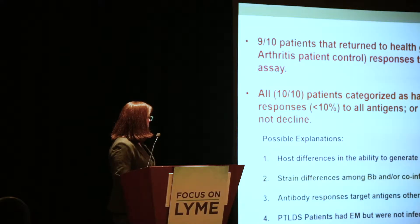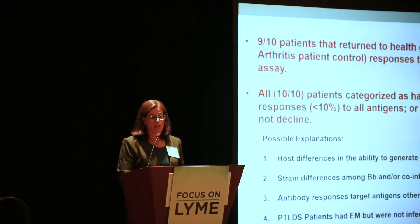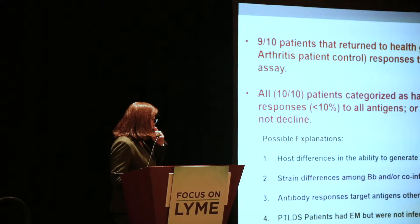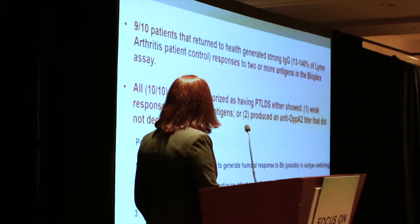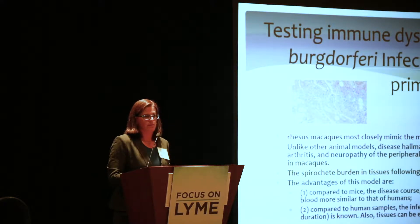There are a couple of explanations for this: host differences in the ability to generate humoral responses to Borrelia, possibly in isotype switching; strain differences among Borrelia; co-infections and how co-infection affects the antibody response; or it could be that antibody responses target other antigens not in our assay. It's also possible that the post-treatment Lyme patients had EM but were not infected, since all these were physician-diagnosed EM patients. So we're relying on good antibody responses to both diagnose and treat Lyme disease, yet there's significant variability among patients.